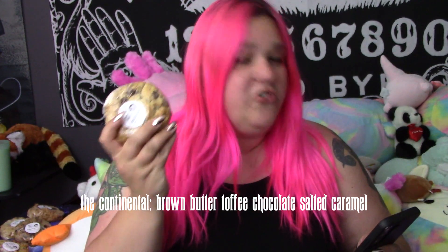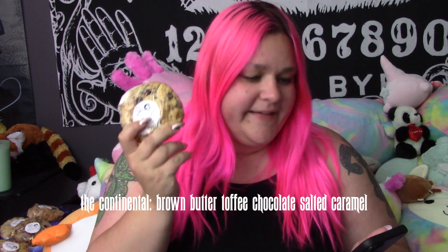First up, let's go with the Continental, which Sweet Cups Bakery describes as brown butter and caramelized brown sugar come together with dreamy Ghirardelli milk chocolate, Heath Bar toffee bits, and sticky sweet drops of salted caramel. This cookie is gold. This sounds fabulous. I love toffee, so Heath Bar is a yay. I love salted caramel. What could possibly be bad about this cookie? Truly.